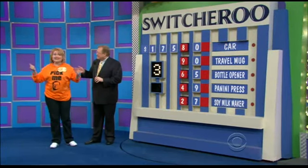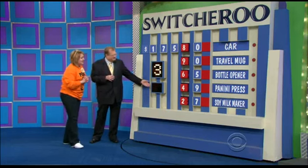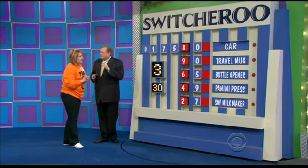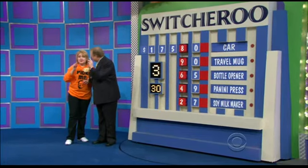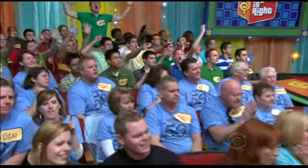Now, listen, Estella. Here's what's going to happen. I'm going to offer you another 30 seconds right now. You can go ahead and switch any of these numbers around that you want, or you can just keep them where they are and not do a thing. But you have 30 seconds if you want to make any switches. You have three right out of five. One of them could definitely be the car. So you have to make a decision. You have 30 seconds. Ready? Go!